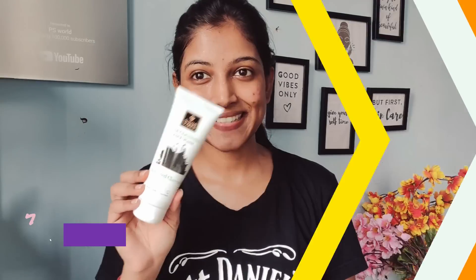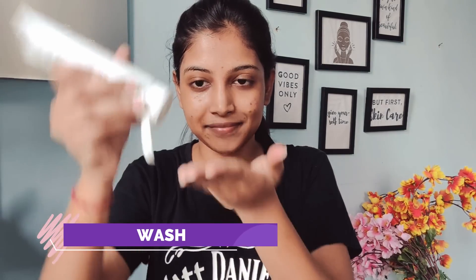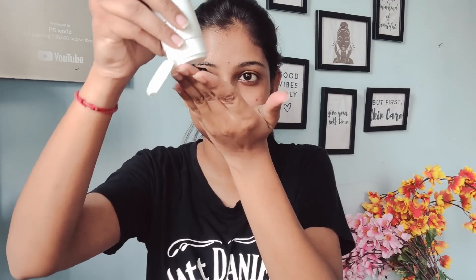Step 1 is skin pamper care. I am going to do face wash first. I am going to use Good Wipes charcoal face wash — I will use a little amount and massage it on my wet face. At this time, my skin had a lot of acne breakouts, so it cleanses my skin very well. It purifies impurities and gives my skin a lot of calm and soothing.